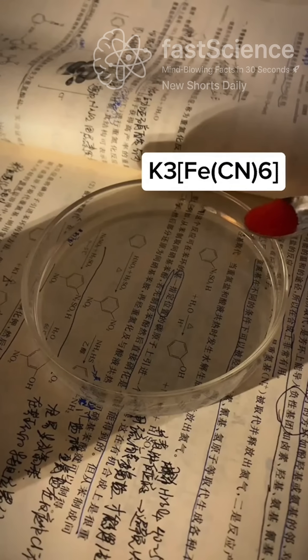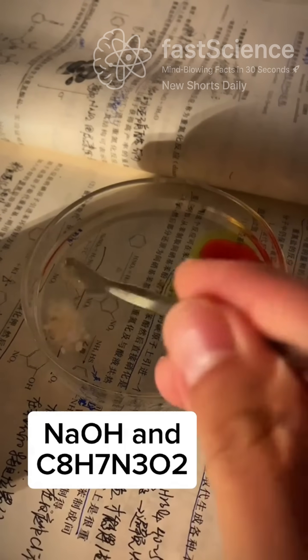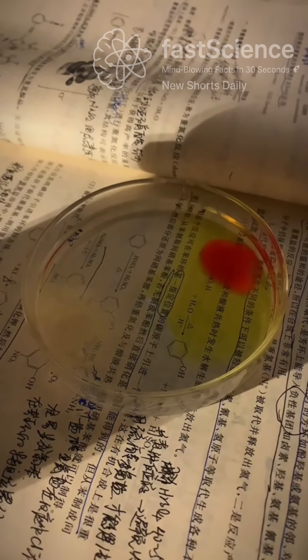This water is about to glow blue. It all starts with a simple mix of three chemicals. First, potassium ferrocyanide. Second, sodium hydroxide. And finally, luminol, which is the real star of this reaction.